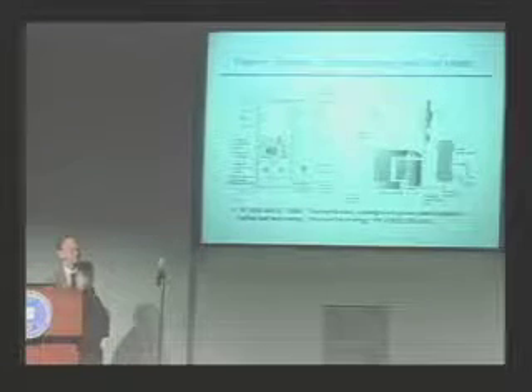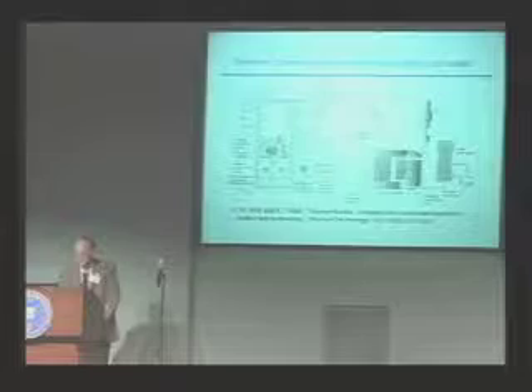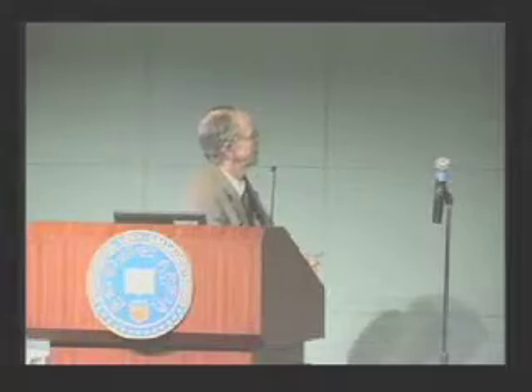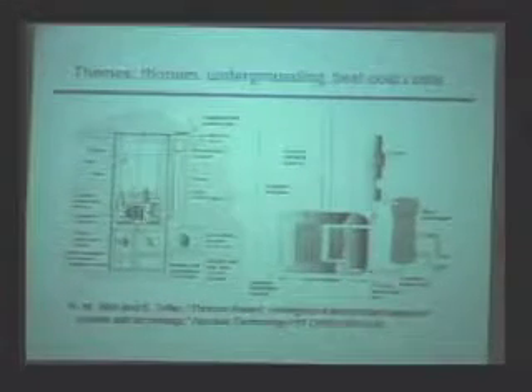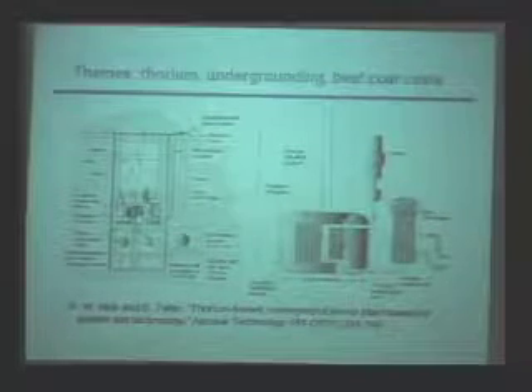I worked with Edward Teller over about 40 years, but intensely during the last year of his life, and he was really keen on molten salt — thermal, thorium, underground — and beating coal costs. This was the theme of our paper. What we did is he took the ORNL design of a lifter, as modified by Professor Furukawa in Japan. Furukawa has kept the banner going for a couple of decades, and that's the heart of this reactor.